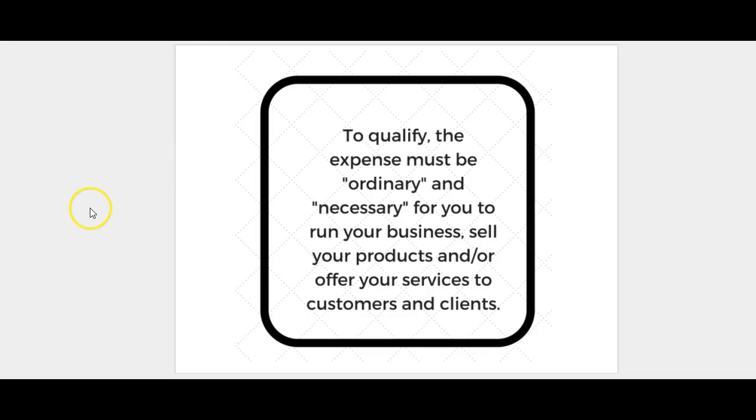To qualify, the expense must be ordinary and necessary for you to run your business, sell your products, and/or offer your services to customers and clients.